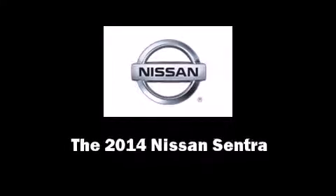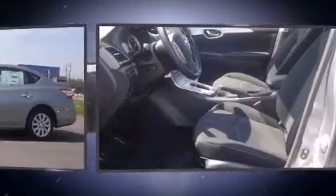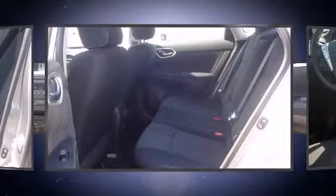Introducing the 2014 Nissan Sentra. This four-door, five-passenger sedan is waiting for you to take home. It features a front-wheel drive platform, an automatic transmission, and a 1.8-liter four-cylinder engine.